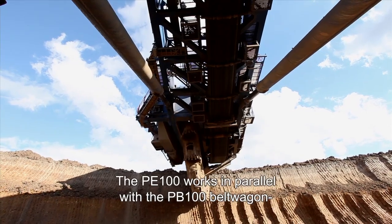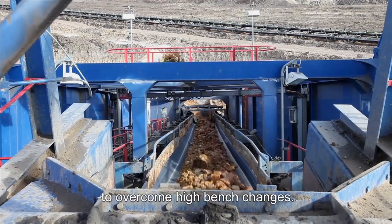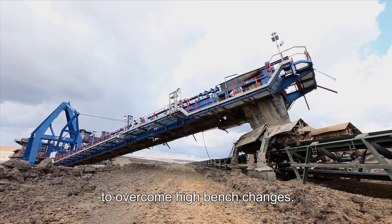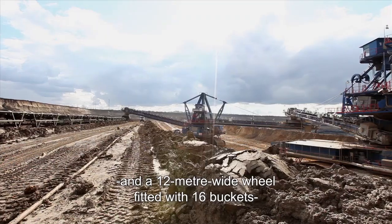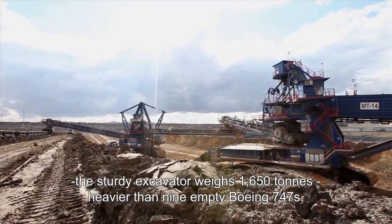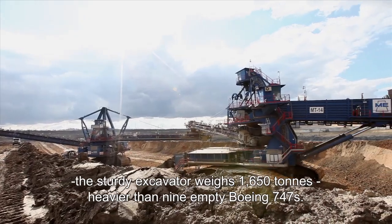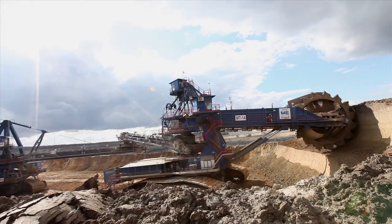The PE100 works in parallel with the PB100 Beltwagon to overcome high bench changes. Featuring a steel boom 28 metres long and a 12 metre wide wheel fitted with 16 buckets, the sturdy excavator weighs 1,650 tonnes — heavier than nine empty Boeing 747s.